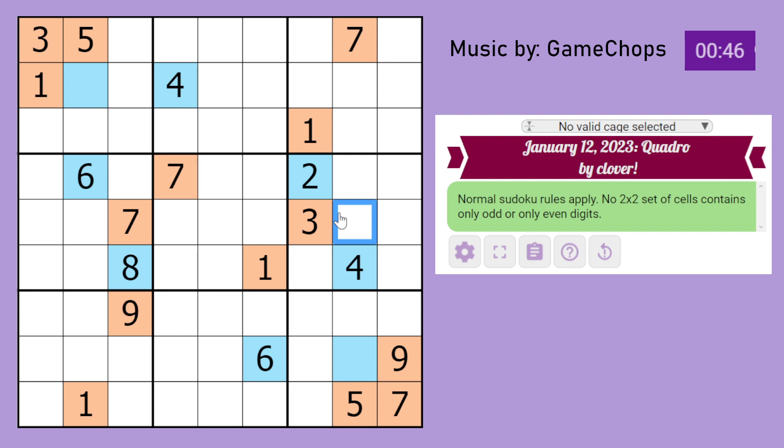Let's do normal Sudoku. Where does 1 go in this box? These two 1s see all but one cell, so that's a 1, which is odd. And now we have something that almost resembles another 2x2, so that cell cannot be odd and must be even. In this box, where does 7 go? It has to go here — so that's a 7, which must be odd. That cell is therefore not odd and is even.